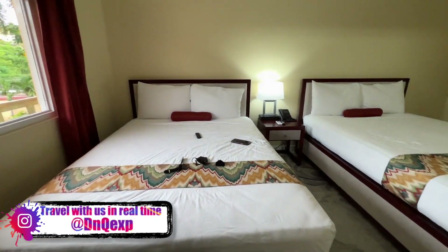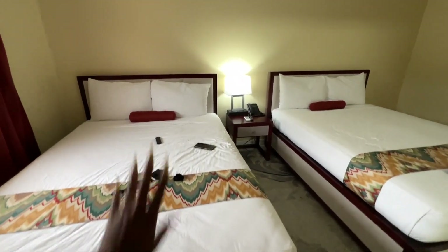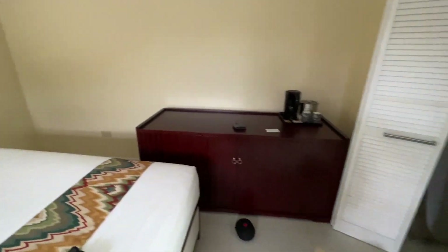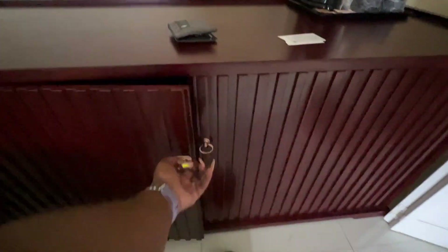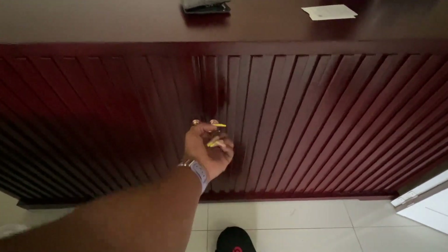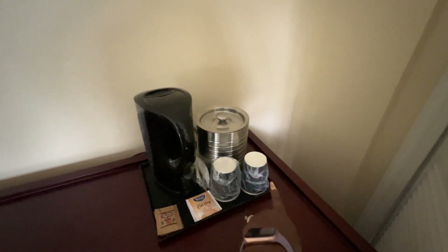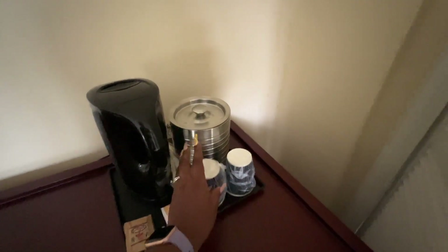You have two full queen beds. This is Damien's bed and this is going to be my bed. Over here we have a little armoire set up. There's a mini fridge in there, some shelving, a tea kettle, an ice chest, and some cups that are wrapped up. I like it when the cups are wrapped — unless we know they're clean.